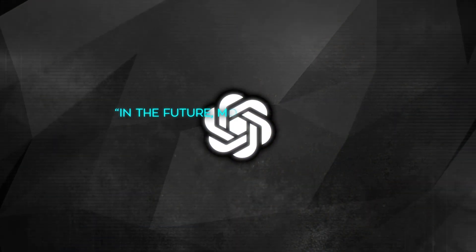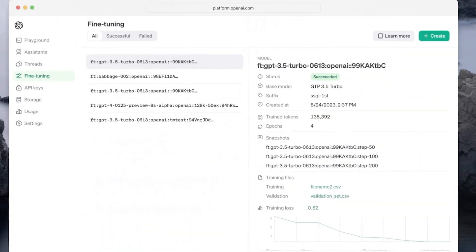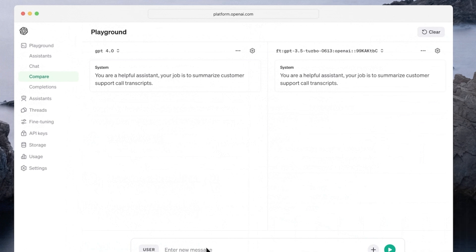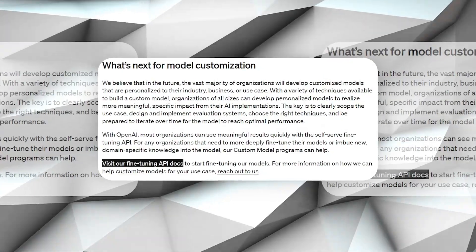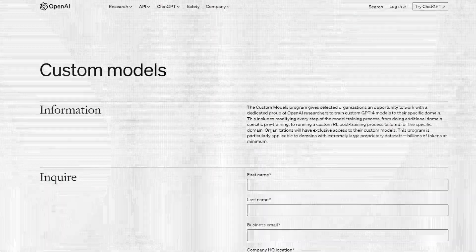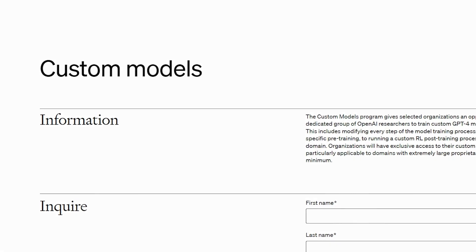OpenAI thinks that in the future, most companies will want to have their own customized AI models. With these new tools and programs, it's easier for businesses of all sizes to create AI models that fit exactly what they need, making things more efficient and effective. For anyone interested in trying out these new features, OpenAI suggests checking out their fine-tuning API documentation. There's also more information for those who want to dive deeper into making custom AI models with OpenAI's help.